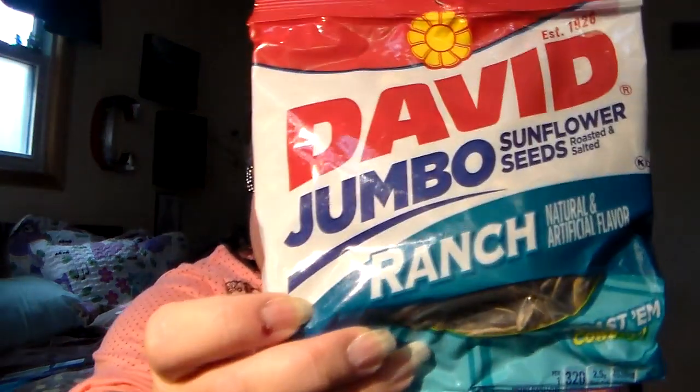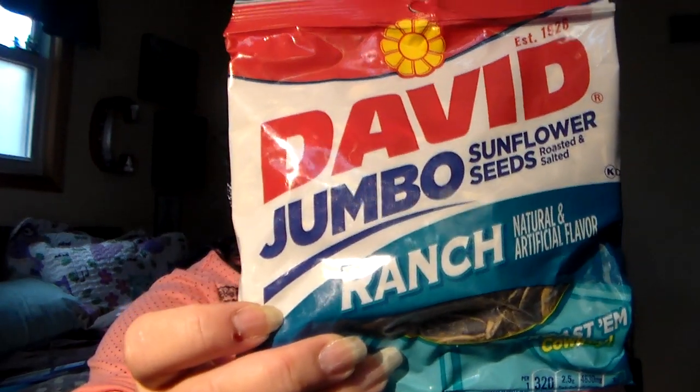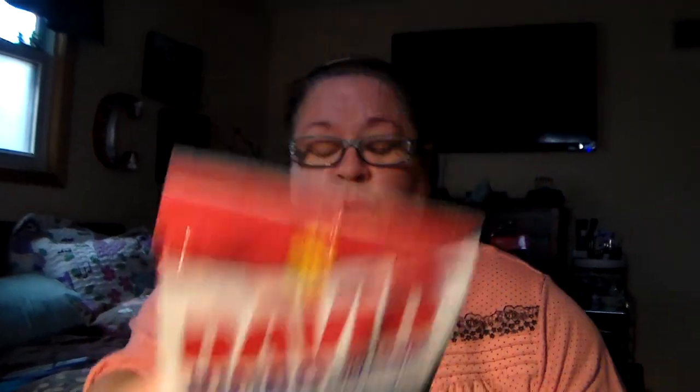And then got these for the daughter, because we like the plain ones but my daughter likes the ranch flavored one, so got those for her. Hey, you filming without me? Yes, I am. You know better. That ain't right.